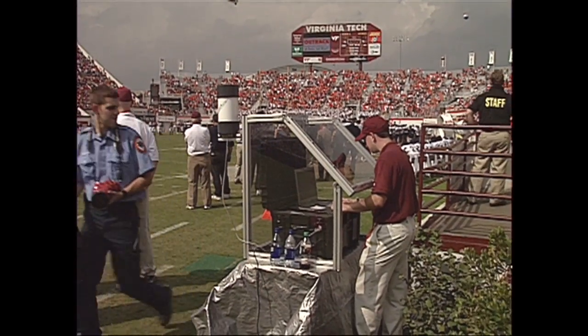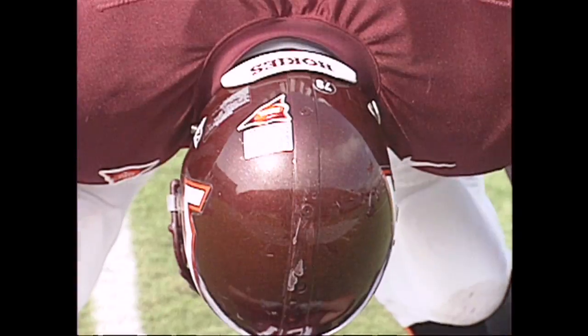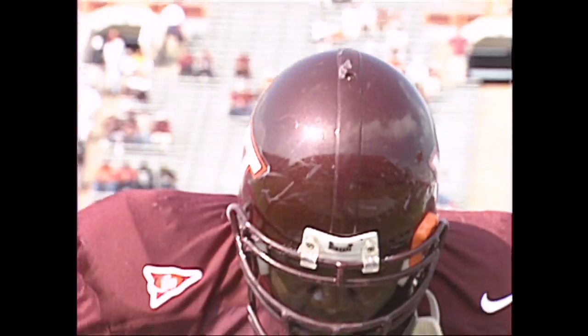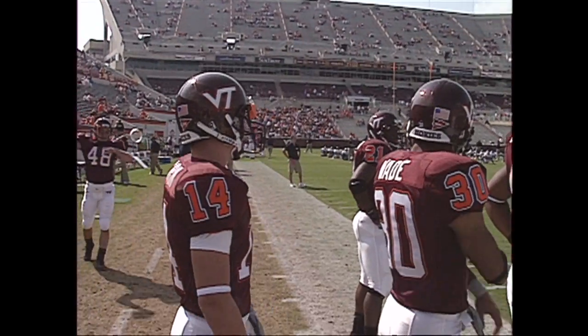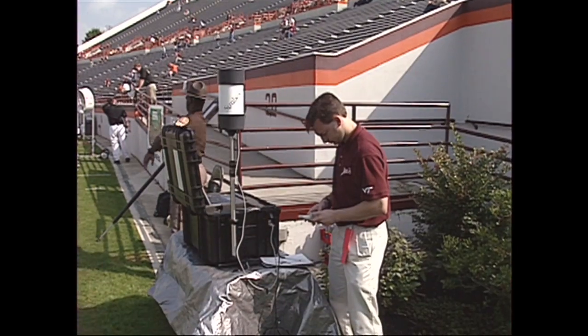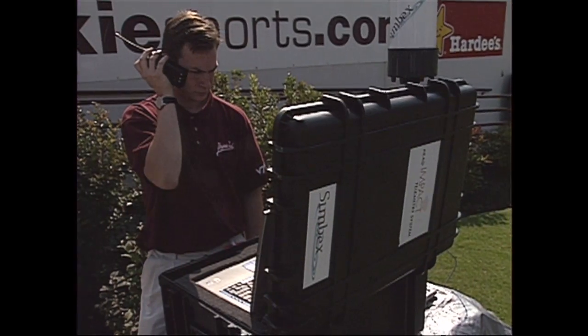In 2003 we started instrumenting football players with six accelerometers that measure head acceleration. It transmits wirelessly to the sideline and we capture every single impact in practices and in games. We've done this for the past eight years, and across all of our programs we have over a million head impacts we can analyze. So we know exactly how many times players are hit, what direction, and how hard.